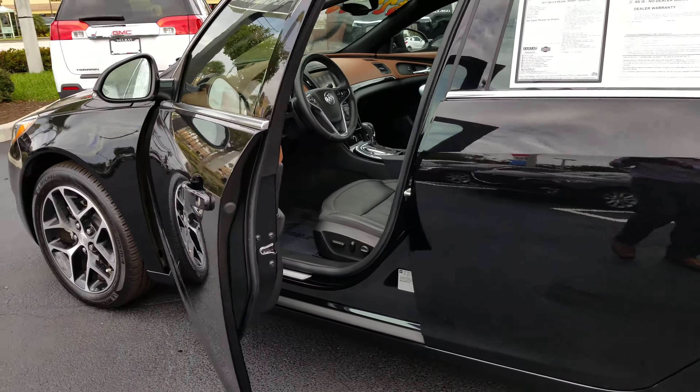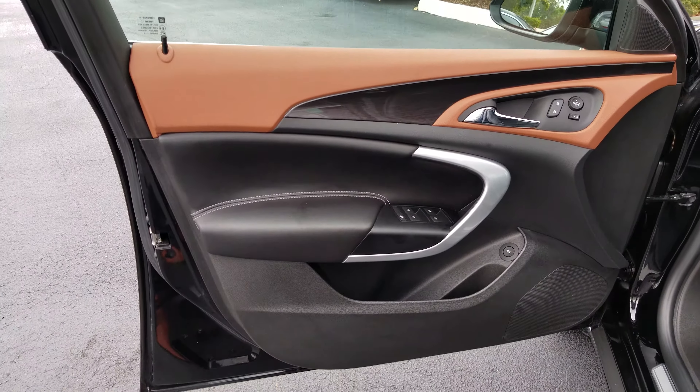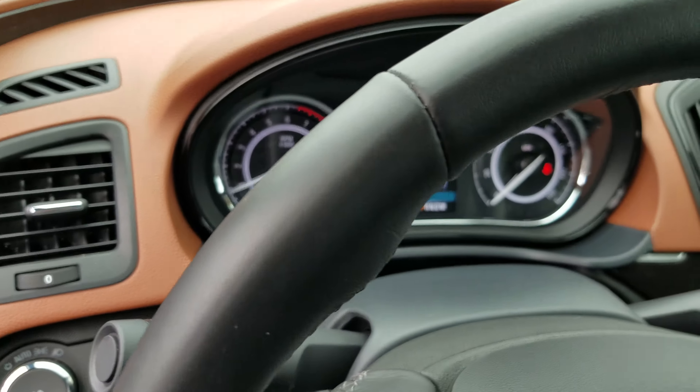I'm just going to go ahead and give you a quick glimpse on this vehicle — how nice and gorgeous it looks. It has 37,375 miles on here. This is the inside, that's the dash.